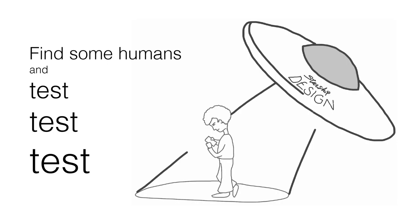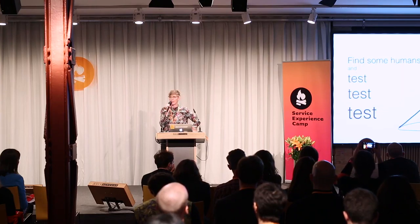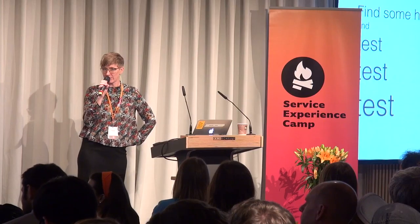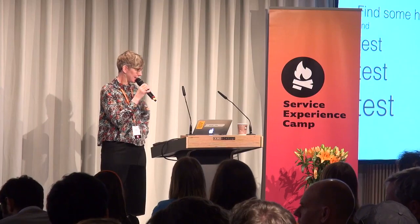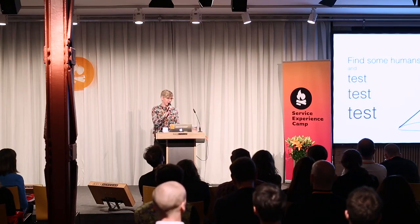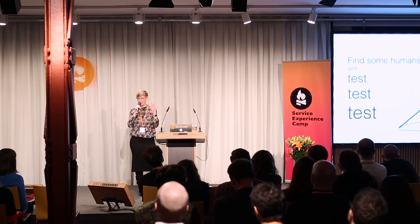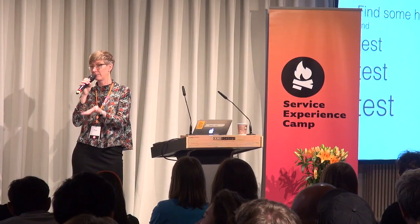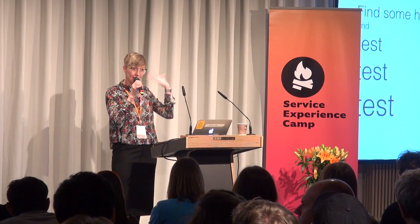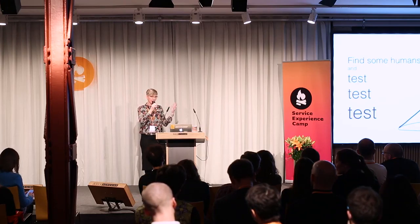And then you have to find some humans and test. You can only get so far with second-hand information. A lot of times the fact that the technology isn't mature is used as an excuse not to talk to users — 'there are no users, so we can't talk to them, we just have to make our best guess.' But it's not about the technology; it's about the problem you're solving. Even if the person doesn't have a connected home or a wearable, you can still find out what they're doing to solve the problem today, and what you can give them that they can't get from existing technology. It's about finding out whether you're even solving the right problem in the first place.